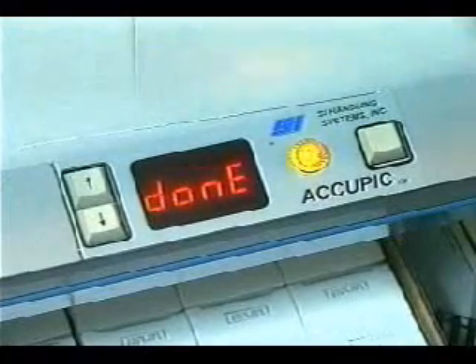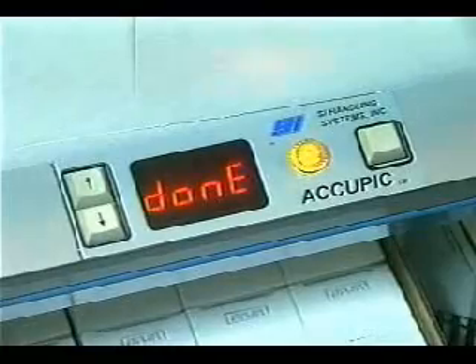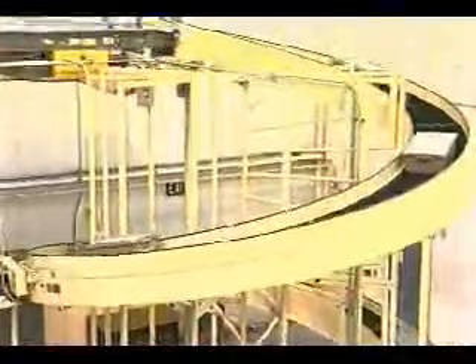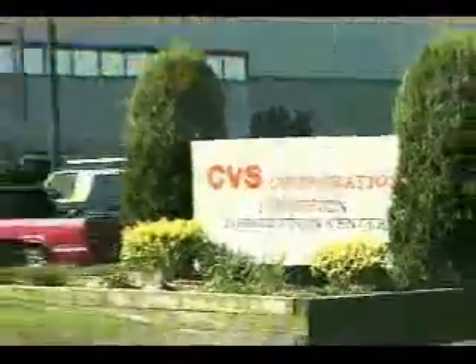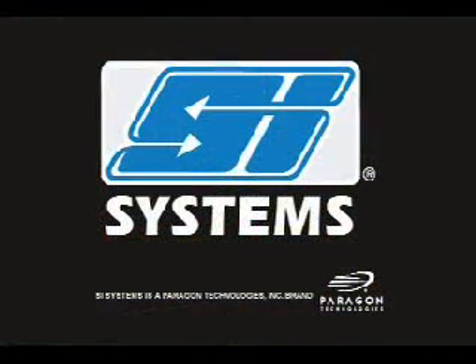Or it shows done if no more picks are needed. When finished, the picker presses the order complete button on the module. This integrated system enables CVS to provide exceptional service to its stores, while at the same time adding to its bottom line. Let SI Systems find a solution for your order fulfillment business.